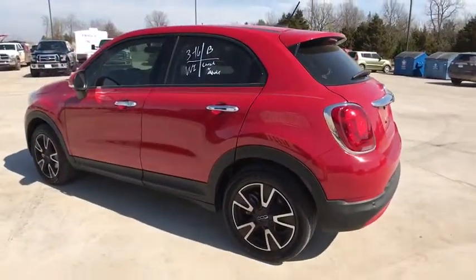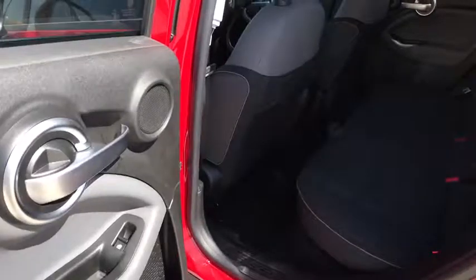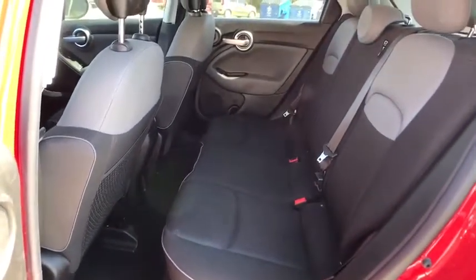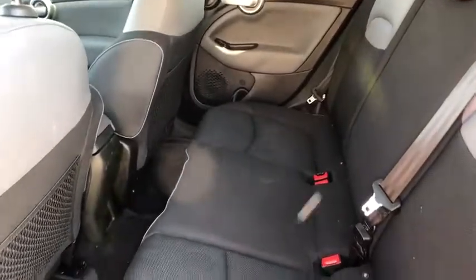Here are some of this vehicle's great options: traction control, dual airbags, leather-wrapped steering wheel, alloy wheels, power steering, four-wheel disc brakes, security system, power windows, rear window defroster, electronic stability control.